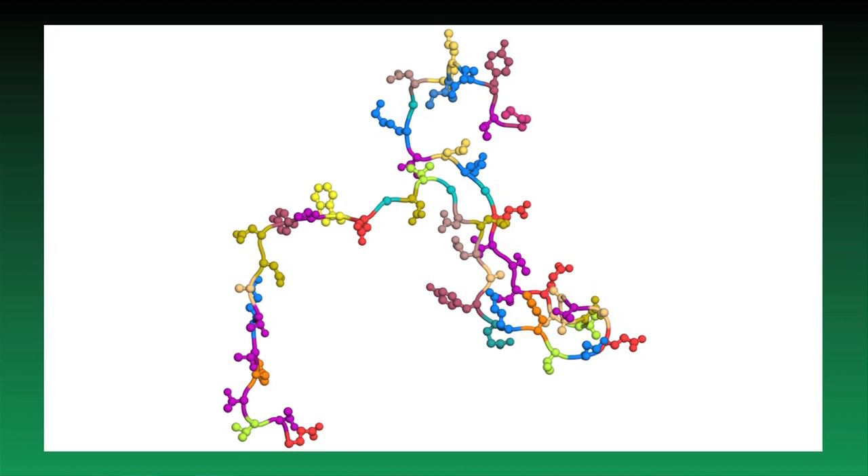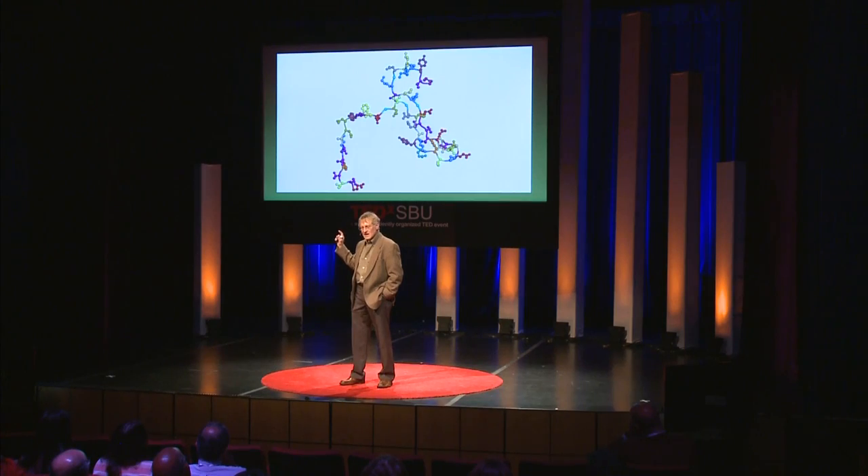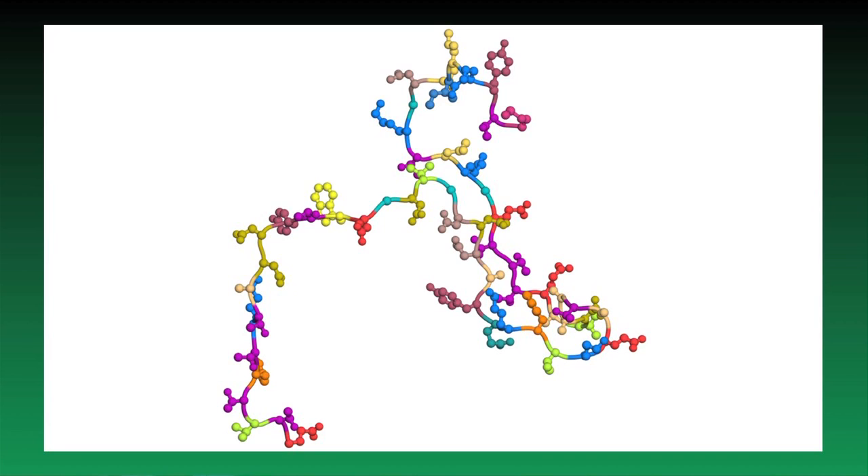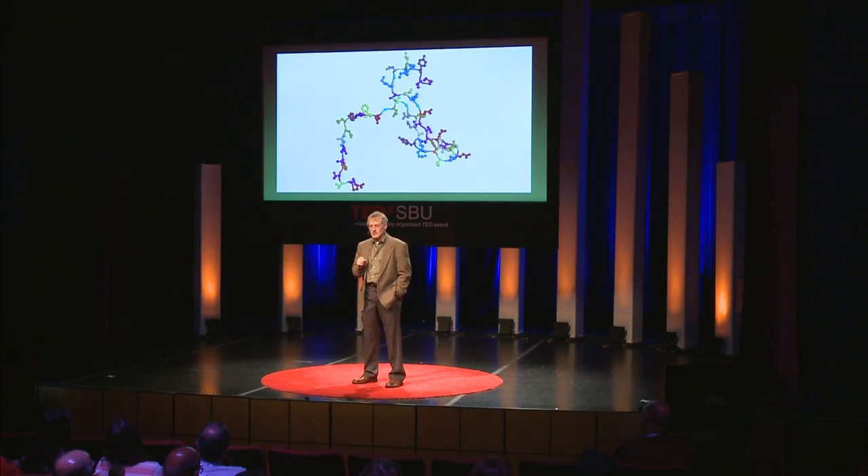On the other hand, protein molecules among molecules are very large and big and complicated, and this is a picture of one — a relatively small protein molecule. The beads that you see on this diagram are atoms, and the little lines connecting them are chemical bonds. A key feature of protein molecules is that they are long and stringy, and they are made of — I've colored these beads along the chain, they look like beads on a necklace. The beads themselves are the components of protein molecules, and they're called amino acids. Amino acids are very simple chemicals. You can go down to your drug store, buy powders for a couple of bucks — they go by names like valine, isoleucine, glutamine, and phenylalanine. Those are the component pieces.